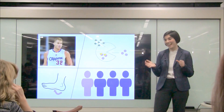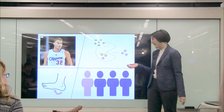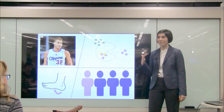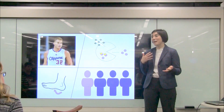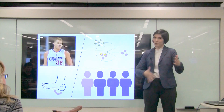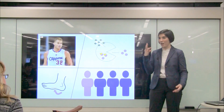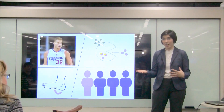Staph infections don't only occur in athletes. Staph bacteria is very common in our environment, and one in four people actually have staph bacteria on their skin, in their nose and mouth, yet they don't show symptoms because our bodies are super good at putting up protective barriers like our skin and mucous membranes that don't allow the bacteria to get inside.